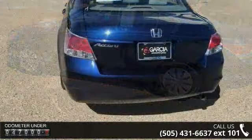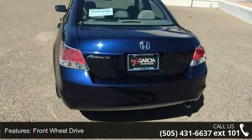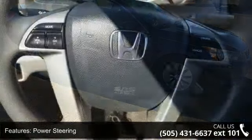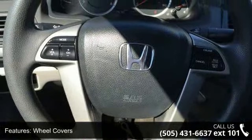Some of the top features included with this vehicle are front-wheel drive, power steering, 4-wheel disc brakes, wheel covers, steel wheels, automatic headlights, MP3 player, auxiliary audio input, bucket seats, and pass-through rear seat.